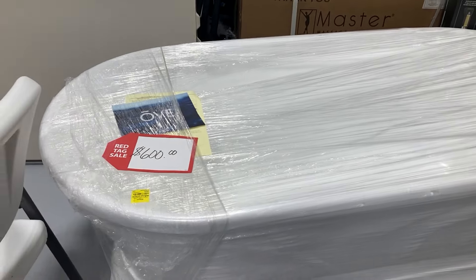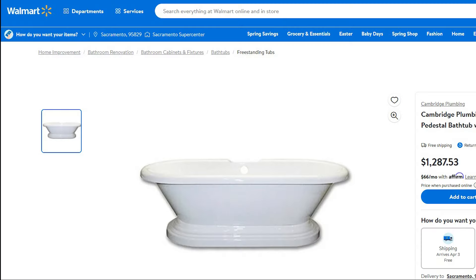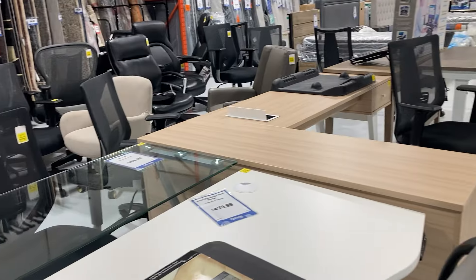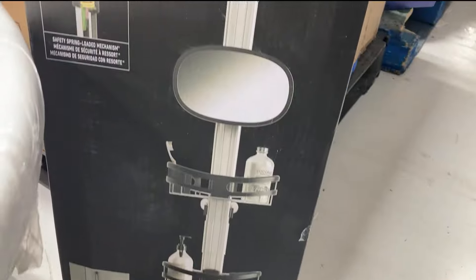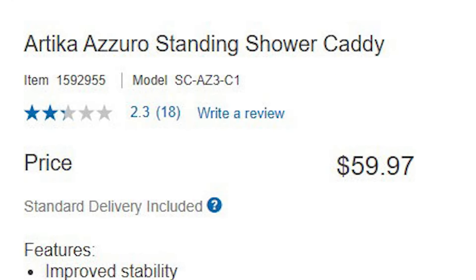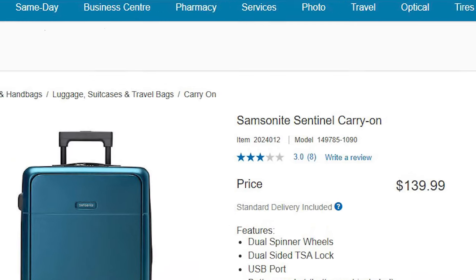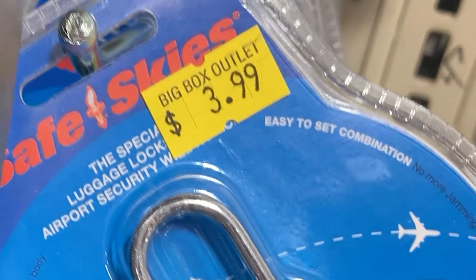This bathtub is huge and it is $600 — you'd need a large bathroom. A similar one at Walmart is selling for $1,288. There's a bunch of different office chairs and office furniture. This shower caddy is selling for $64; on Costco's website it was $60, so Costco beat them again. The Samsonite carry-on is $105 at BBO whereas Costco is asking $140 — so they beat Costco that time.